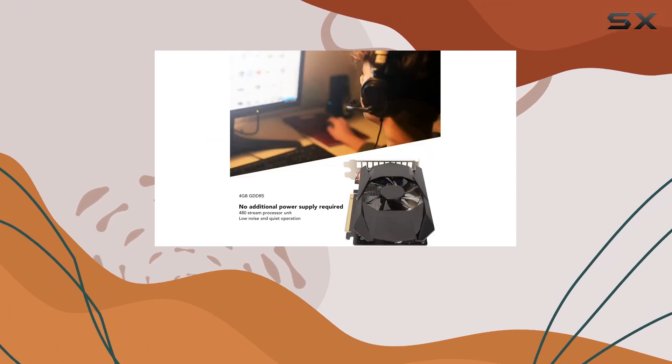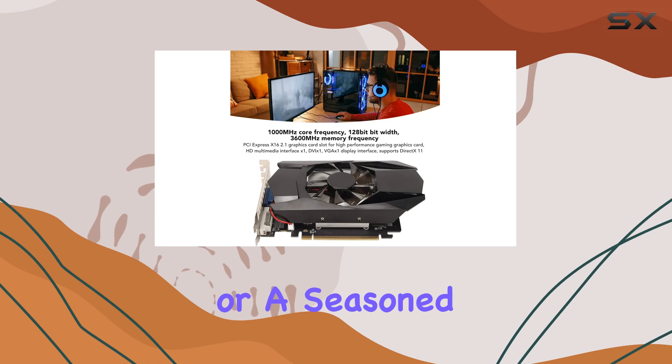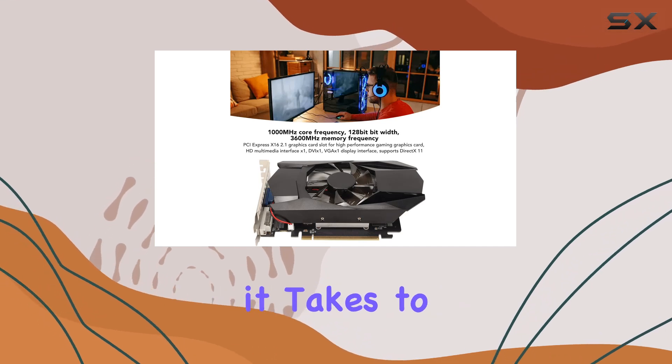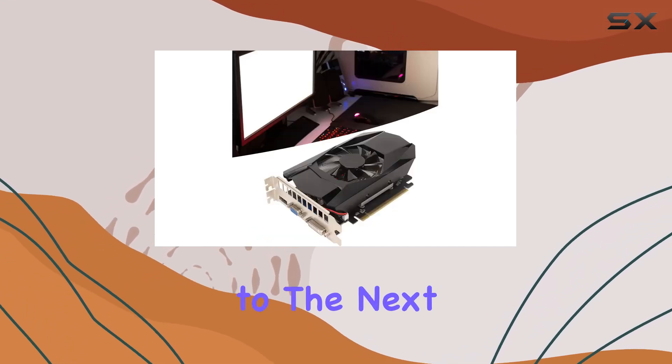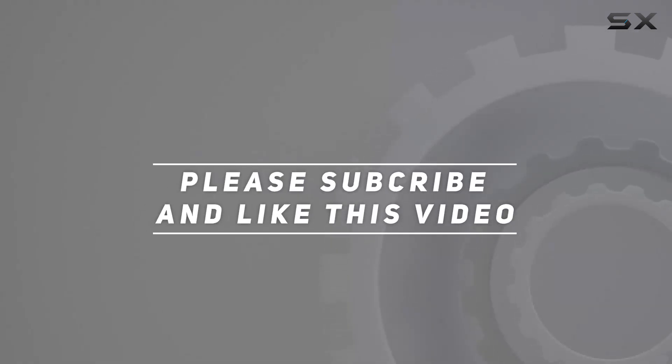Whether you're a casual gamer or a seasoned enthusiast, this card has what it takes to elevate your gaming experience to the next level. Check out the video description for the updated price, and thank you for watching.